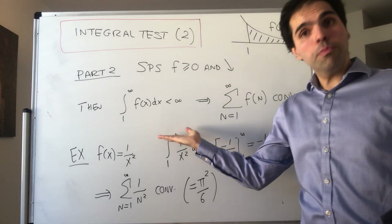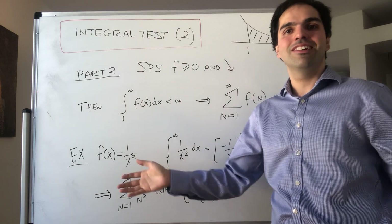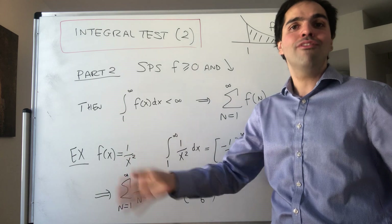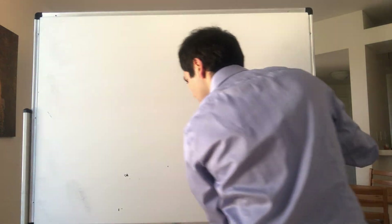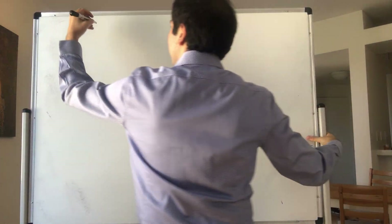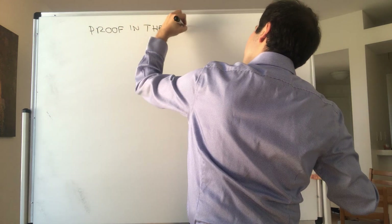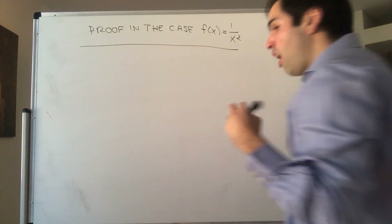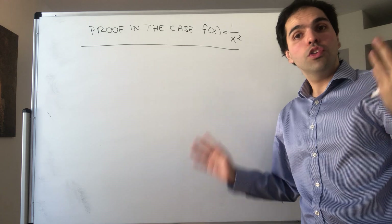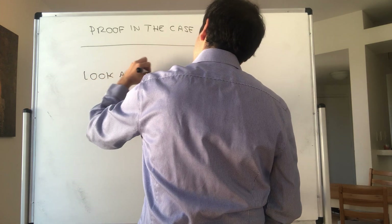Now I'm going to prove this in the special case of 1/x², but it's not really special because you can just replace 1/x² with f and still get the same proof. So: proof in the special case where f(x) = 1/x².